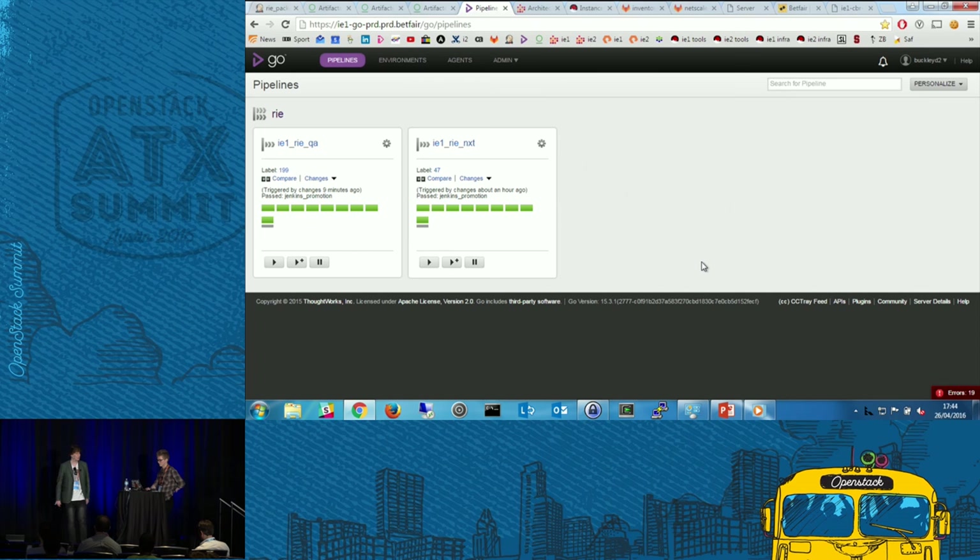While we wait, we'll take you through some of the Ansible modules that we wrote and some of the contributions we've made to the OpenStack community through Shade.